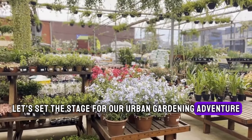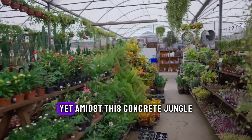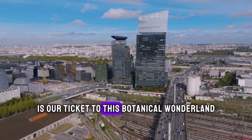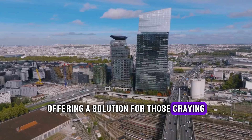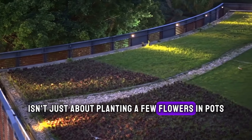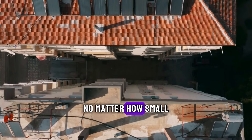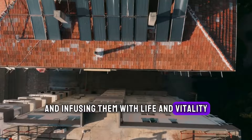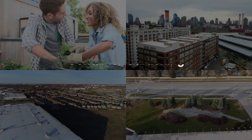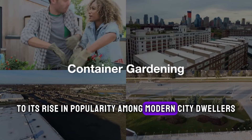Let's set the stage for our urban gardening adventure. Picture yourself surrounded by towering buildings and bustling streets, yet amidst this concrete jungle lies the potential for greenery. Container gardening is our ticket to this botanical wonderland, offering a solution for those craving a connection to nature in the heart of the city. It's a revolution in urban living — reclaiming our spaces, no matter how small, and infusing them with life and vitality. From window boxes to rooftop gardens, the possibilities are endless. We'll also explore the history of container gardening, from its humble beginnings to its rise in popularity among modern city dwellers.